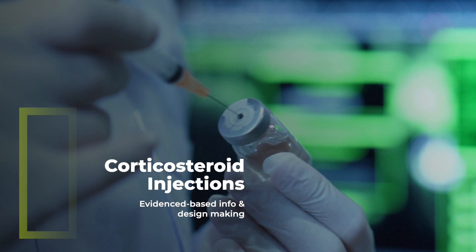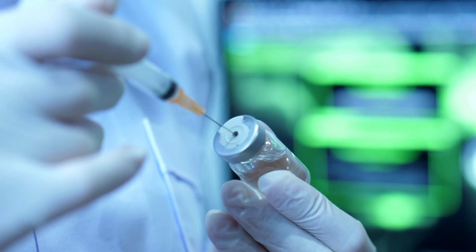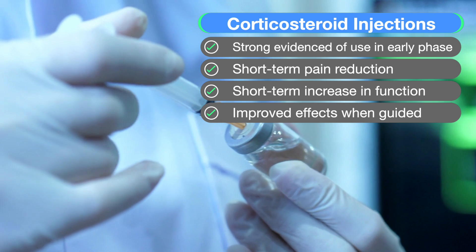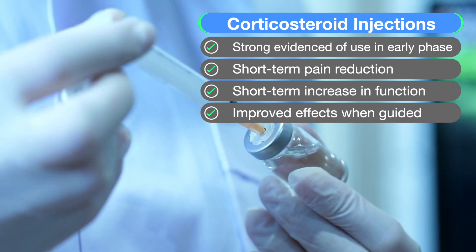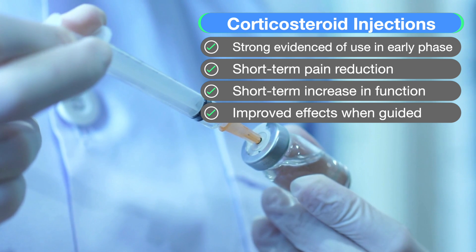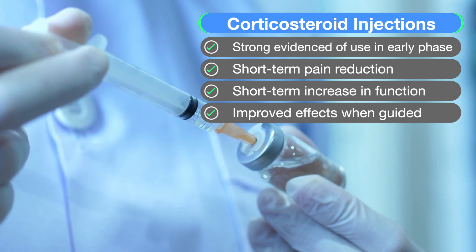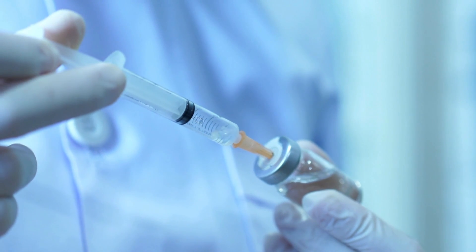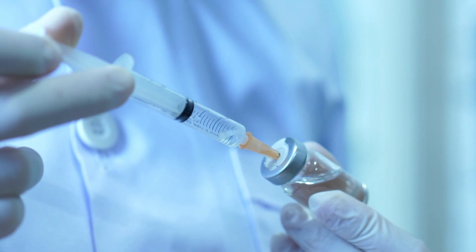Regarding corticosteroid injections, there is strong evidence to support their use in the early or inflammatory stage, with short-term pain reduction and improved function, and their effects seem to be enhanced when guided. However, once you get to the late stage and the capsule has shrunk, injections appear to have less effect, as the shrunken capsule is the primary problem, not inflammation.